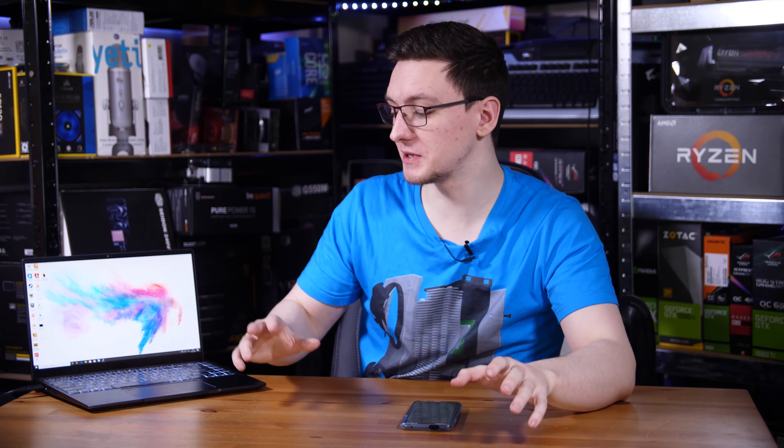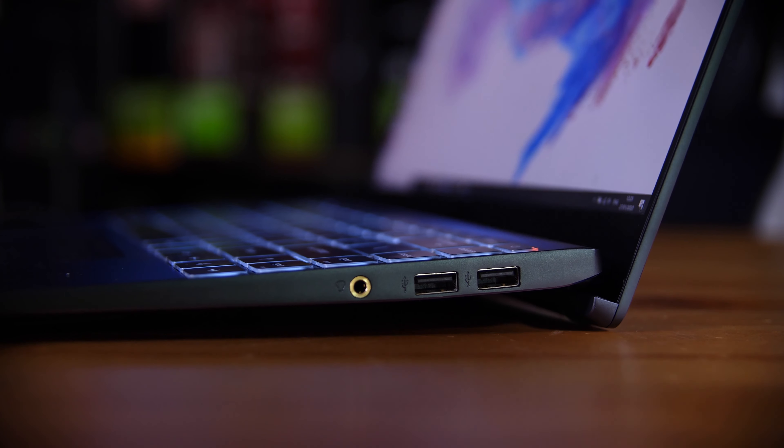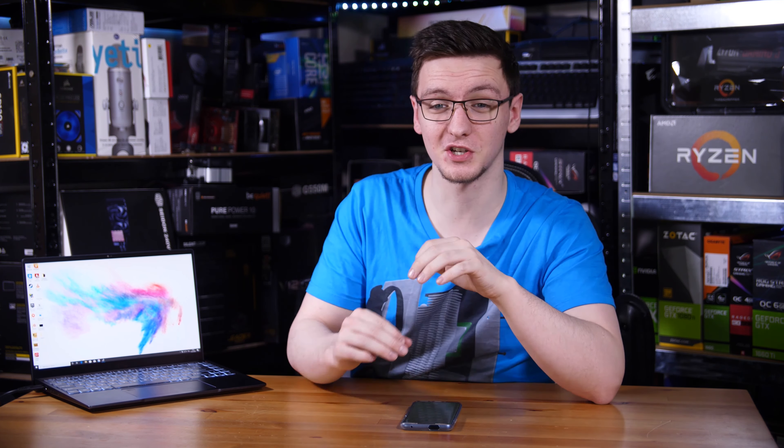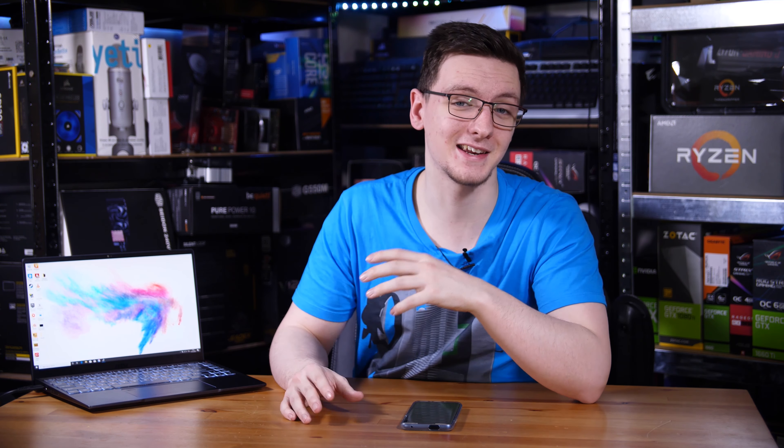This machine is incredibly tiny and light. It's not only so small that it has to lift itself up off the ground when you open the display for better cooling, but it also only weighs just 1.29 kilograms, which is honestly insane for a full laptop with all of the specs you get in it.